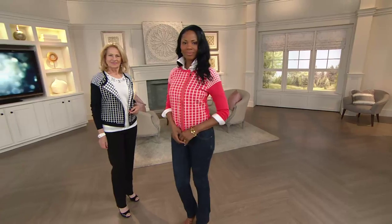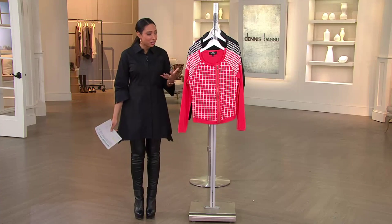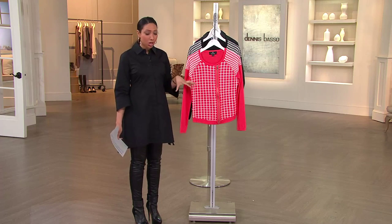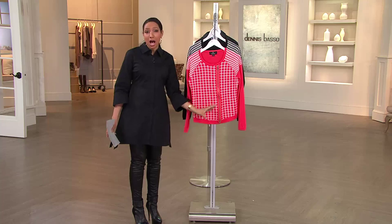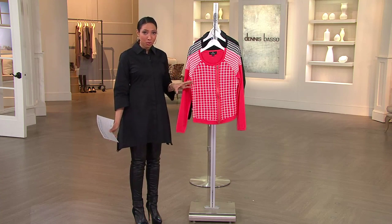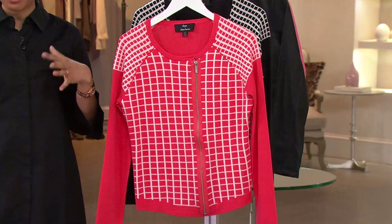This is designer fashion. Dennis is inspired by his runway collection for his QVC collection. This sweater is a very popular look. We're taking a little bit of inspiration from motorcycle or moto jackets. We're seeing the geometric print — this is something that is so on trend right now, and it's going to be a sweater that every woman can wear.